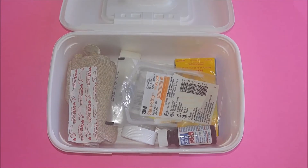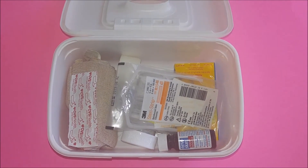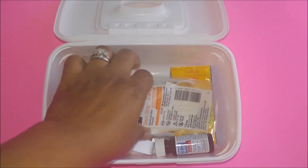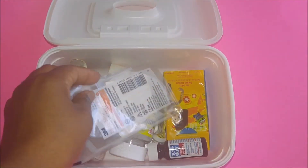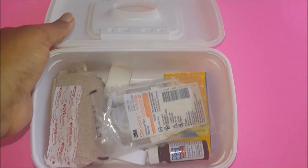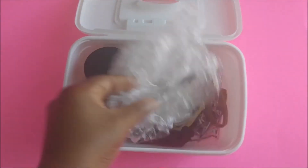You can also use the wipe case as a first aid kit. If you're going to the park or you're traveling, just throw in some band-aids, some tissues, aspirin, Motrin, or anything that you like. Just place it in there. Leave it in your car and you'll always have first aid items.